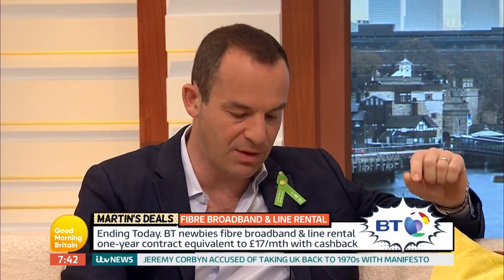BT Broadband has a deal ending today. This is broadband and line rental. Normally, people on standard deals are paying about £350 a year, and on fibre deals around £500. This is a fibre deal, and the reason I'm mentioning it is that if you want cheap broadband, it's all about short-lived promotions — and that's exactly what this is.